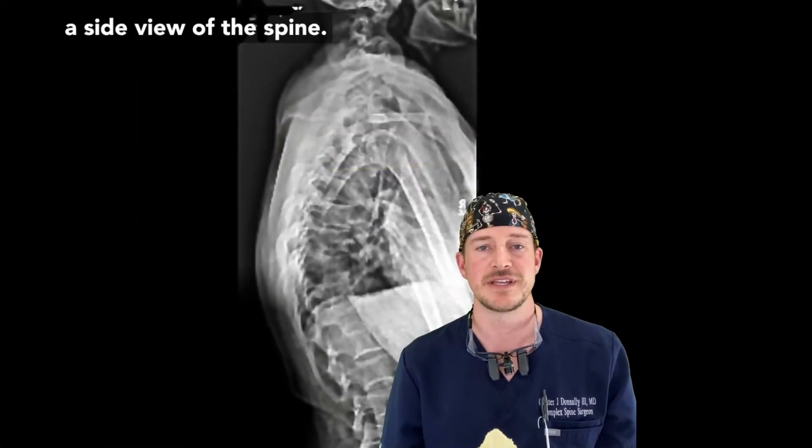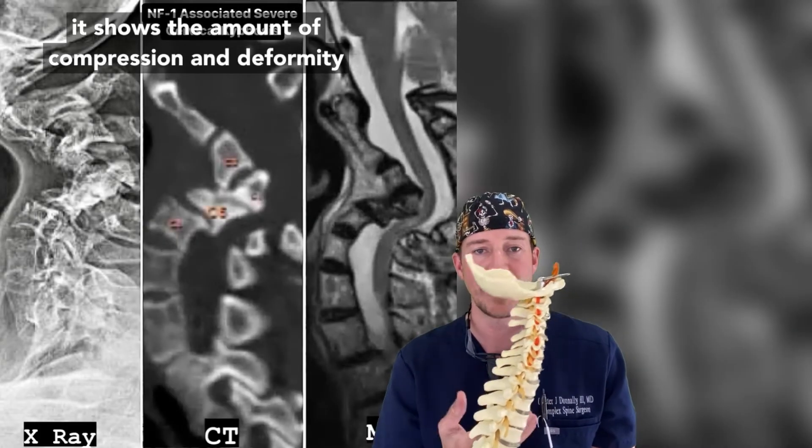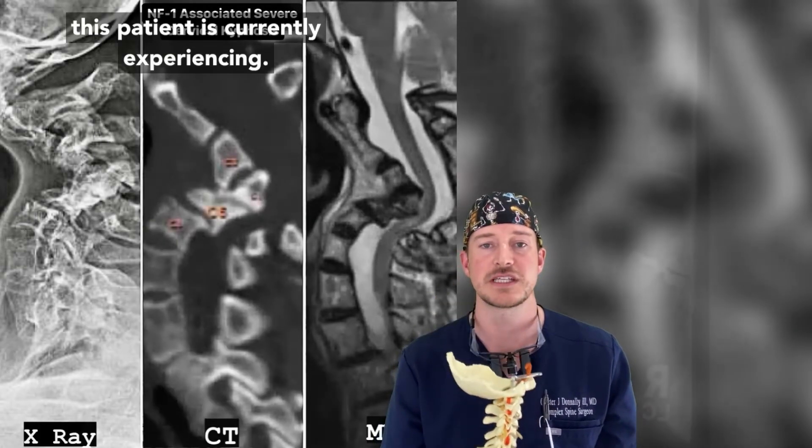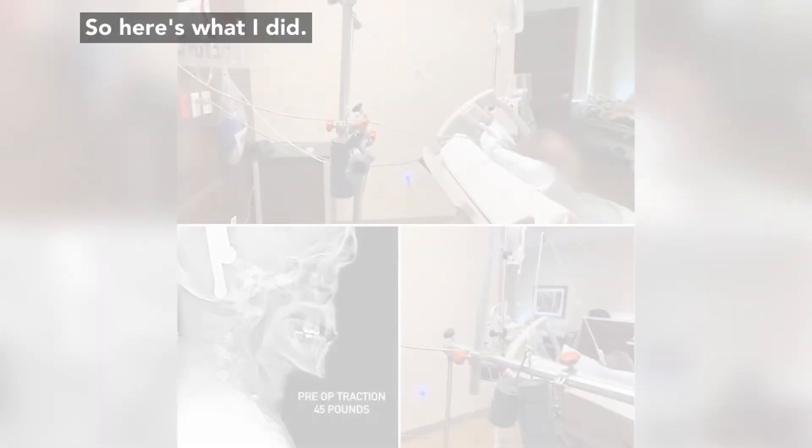These images here represent a side view of the spine. If you're looking at the spine straight on, it shows the amount of compression and deformity this patient is currently experiencing. This severe cervical kyphosis will predictably get worse if nothing's done.